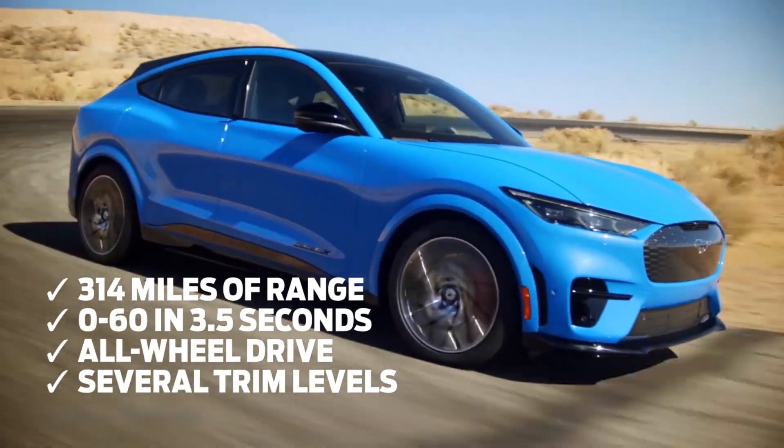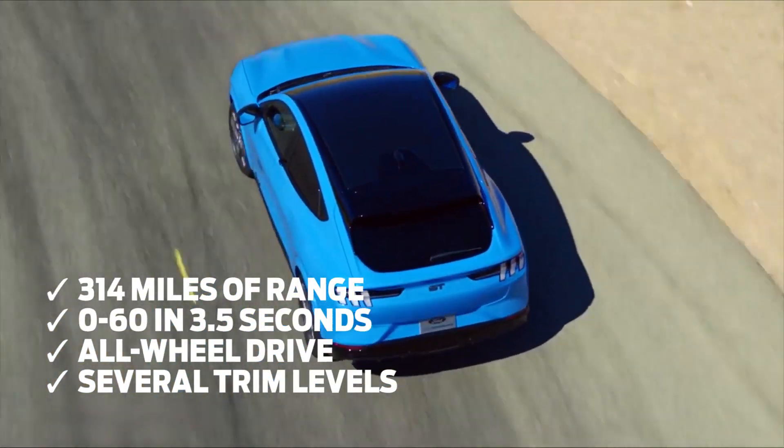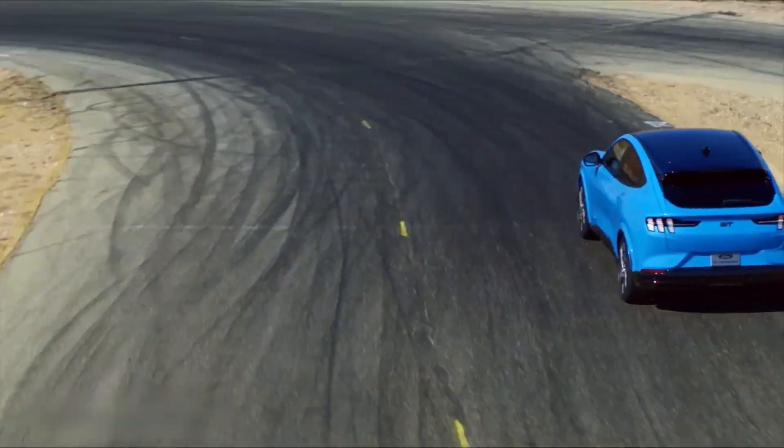With 314 miles of range, 0-60 in 3.5 seconds, all-wheel drive, and several trim levels to choose from, there are so many reasons to love this new addition to the Mustang staple.